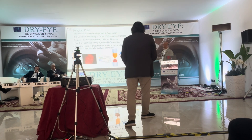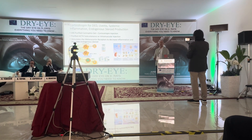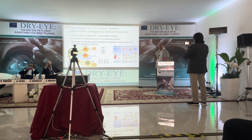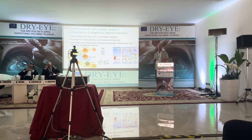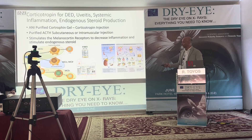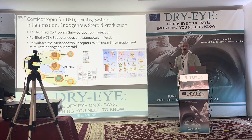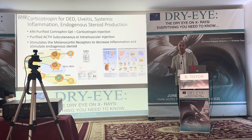Corticotropin — ACTH — has been around as an injectable medication for over 70 years; it's Nobel Prize-winning work. Originally the thought was ACTH would stimulate the body to produce internal steroids to decrease inflammation. What we now know is corticotropin stimulates receptors called the melanocortin receptors: MCR2 stimulates your body to make steroids, while MCR1, 3, and 4 actually decrease inflammatory mediators such as T-cell mediated inflammation.